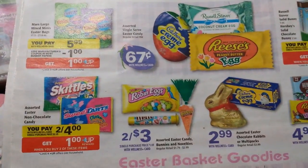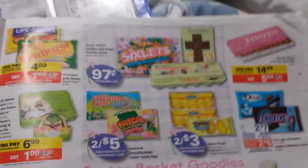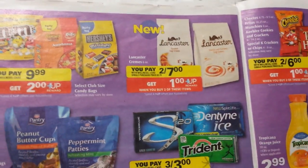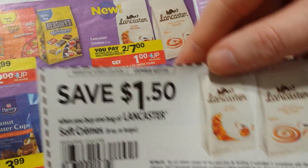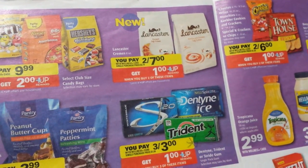There are quite a few candy deals, so look those over if you need some candy for Easter. Lancaster caramel chews — they are very yummy, a stick-in-your-teeth kind of caramel. There's a $1.50 off coupon, so if you use two of those, you'd pay $4 and get $1 back.